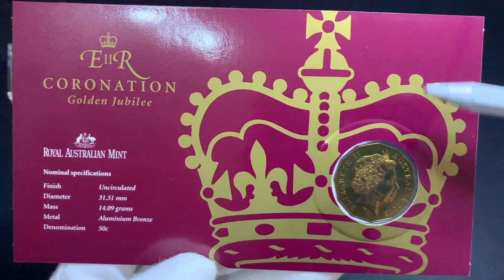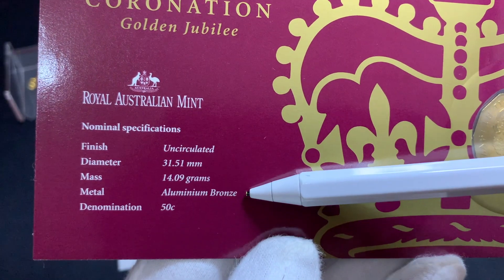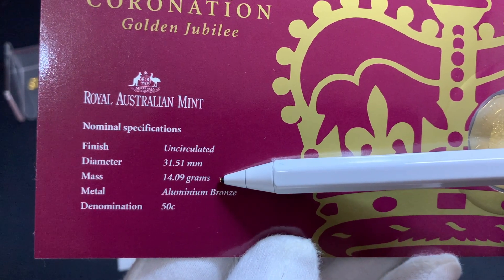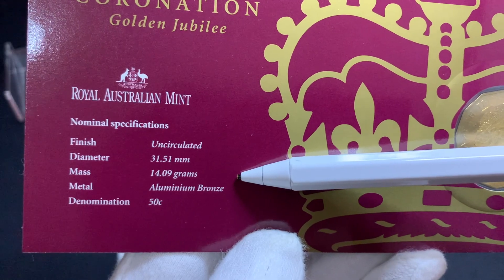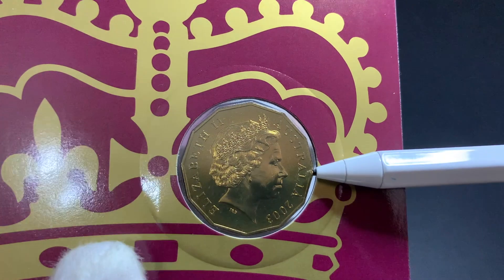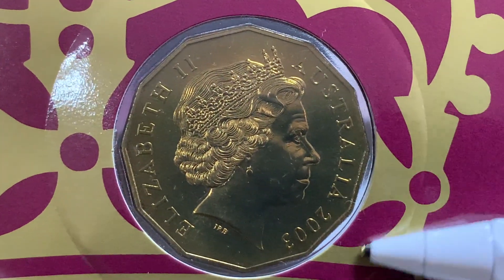Here's a look at the front of the card with the obverse of the coin. Here we have the specifications — the coin is in uncirculated condition and is minted in aluminium bronze. The diameter is similar to all the current circulating 50 cent coins, but because of the different material used, the weight of the coin is actually slightly less, at 14.09 grams, as opposed to 15.55 grams for the normal circulating coins. Again, the fourth portrait of the Queen by Ian Rank-Broadly, and we can see the legend: Elizabeth II, Australia 2003.